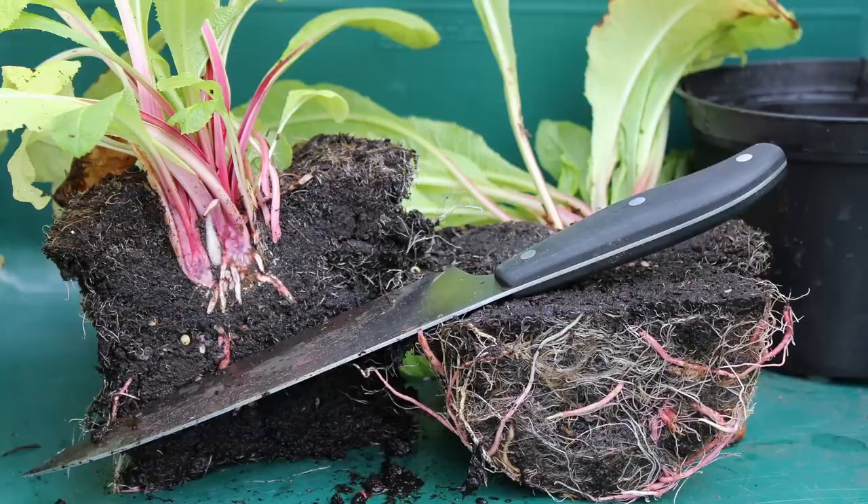Those rhizomes mean that ironweed is easily propagated by root division, something a lot of gardeners call splitting. This isn't something you have to worry about if you're doing a meadow restoration, but it is an important practice if you have a smaller pollinator or butterfly garden. Ironweed should be split every 3 to 4 years, and those divisions can be used to put ironweed in more places on your property, or trade them with friends. It's a great way to increase the health of your plant and increase the number of plants you have.